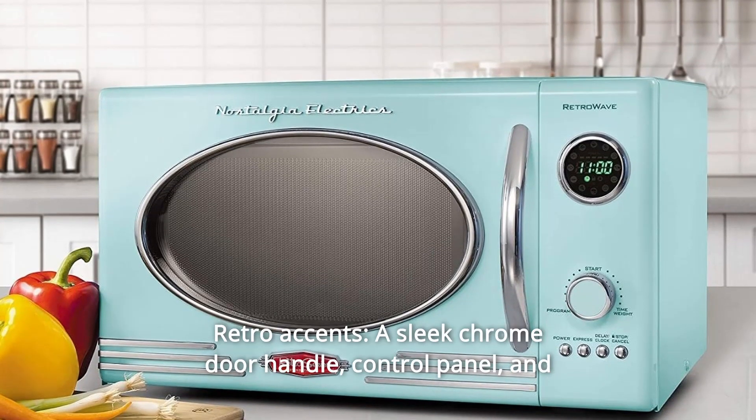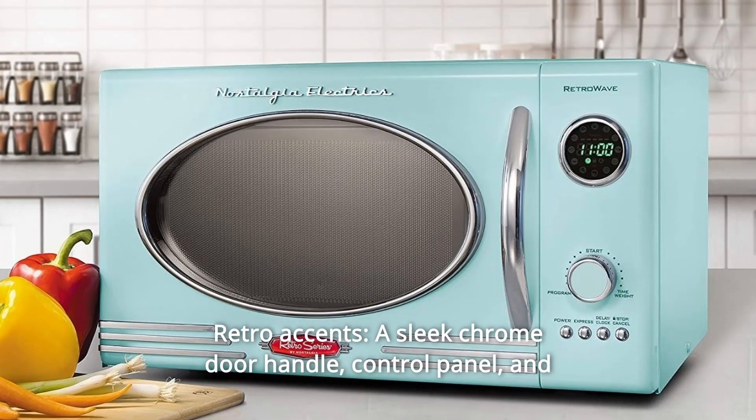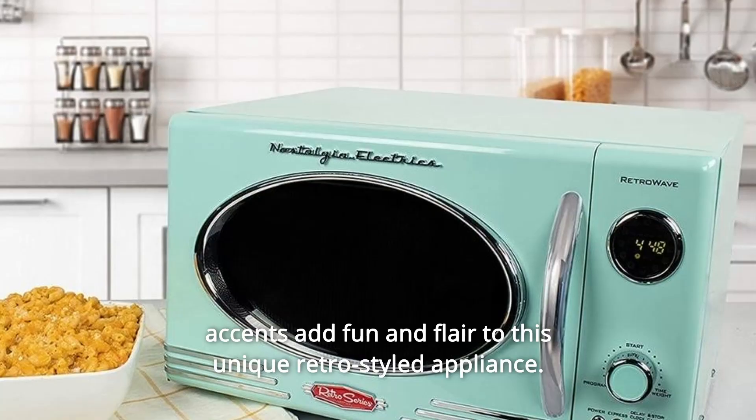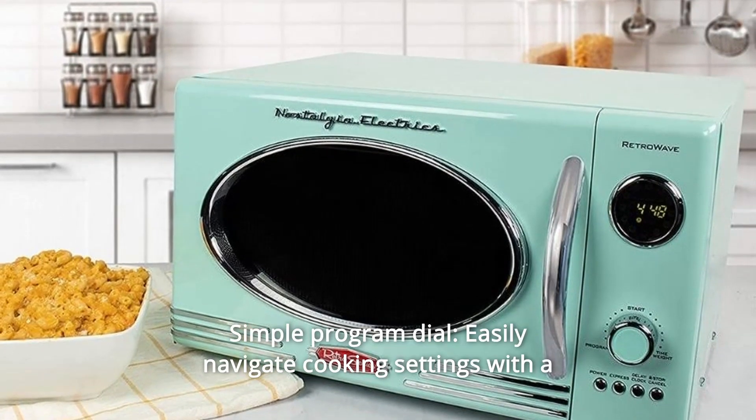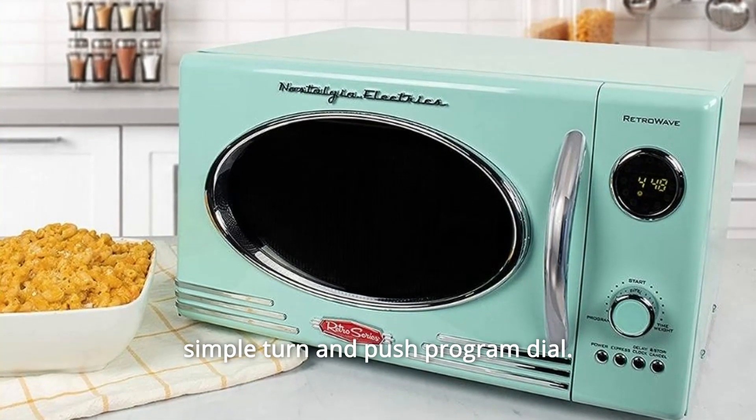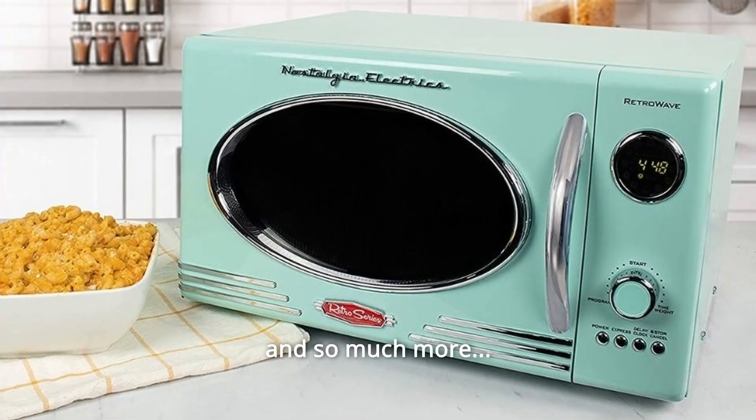Number 5: Retro accents. A sleek chrome door handle, control panel, and accents add fun and flair to this unique retro-styled appliance. Number 6: Simple program dial. Easily navigate cooking settings with a simple turn and push program dial. And so much more.